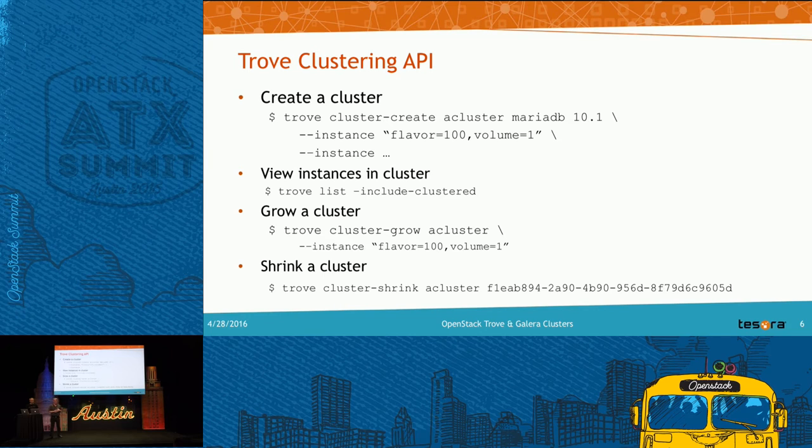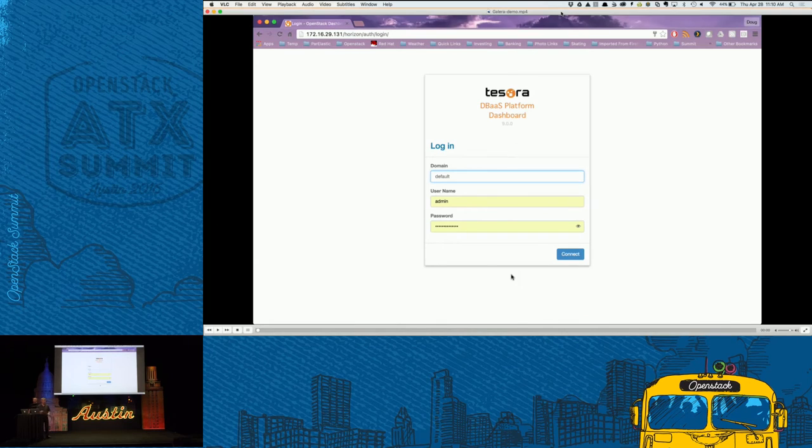On a running cluster you can run 'trove cluster-grow' with your cluster name and a list of instances — for example, growing by one instance takes you from three to four. Similarly, 'trove cluster-shrink' lets you target an instance ID and remove it from the cluster. That's how this looks from the command line interface. Now let me jump into a quick demo — this is Horizon with a Tesora theme on it.